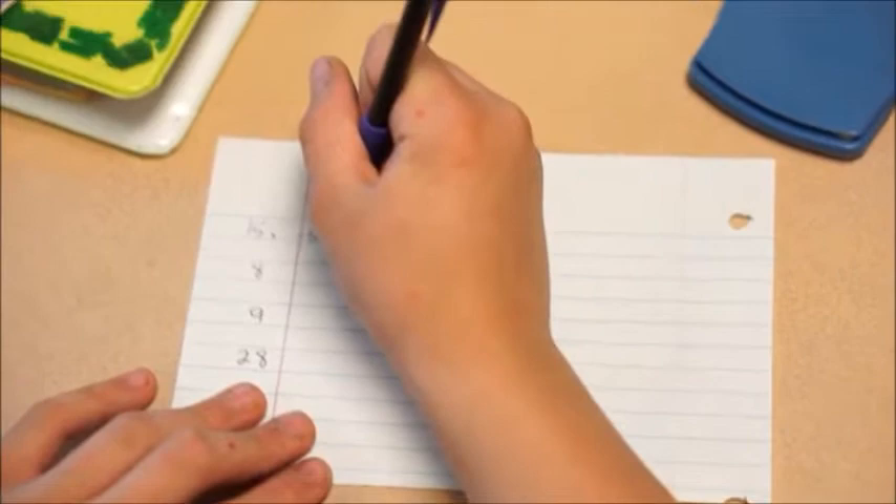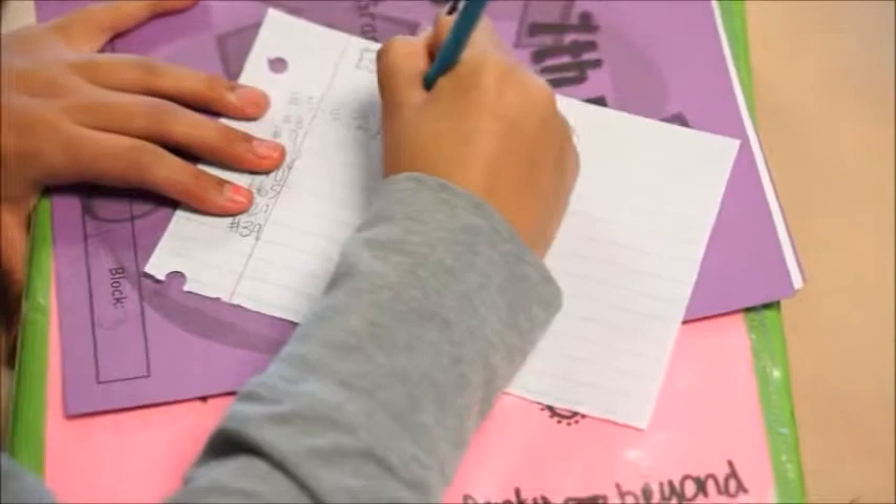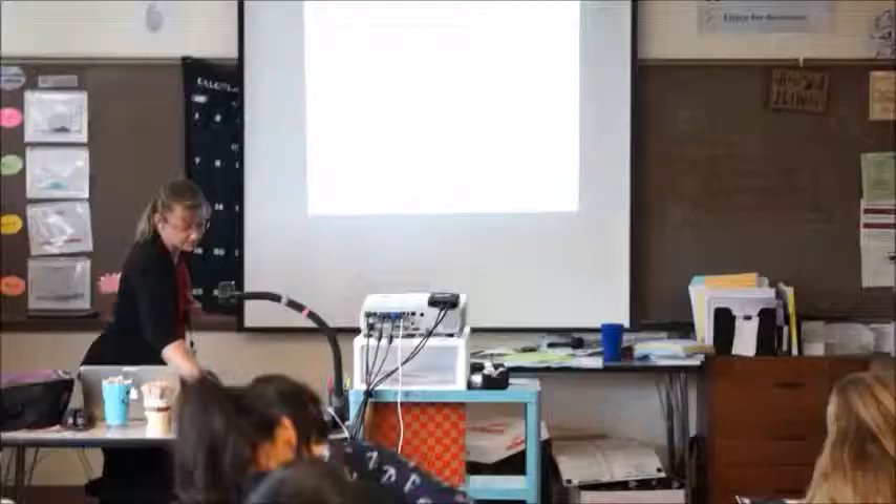Order the following from least to greatest and make sure you write your answer out totally. You have one minute. I'll give you a little extra time on this one.